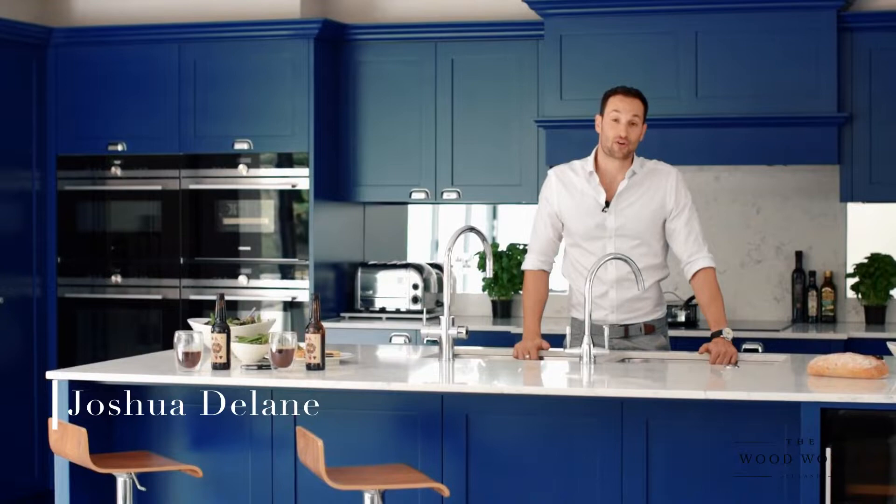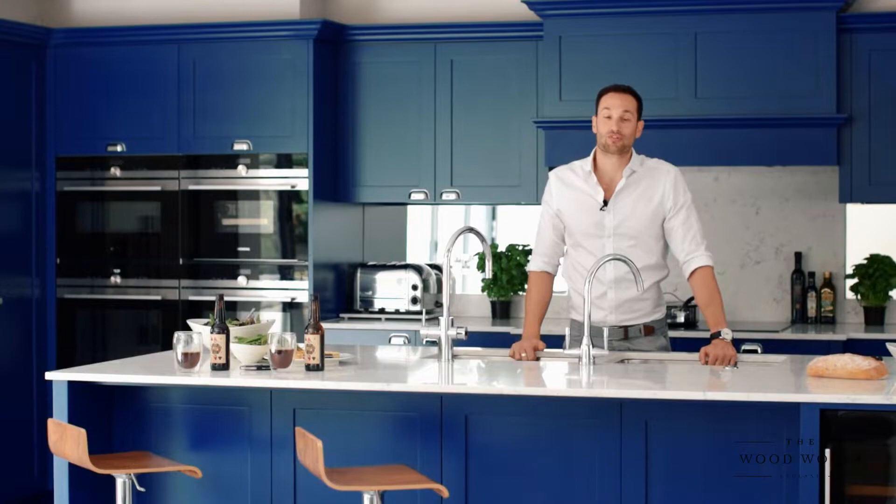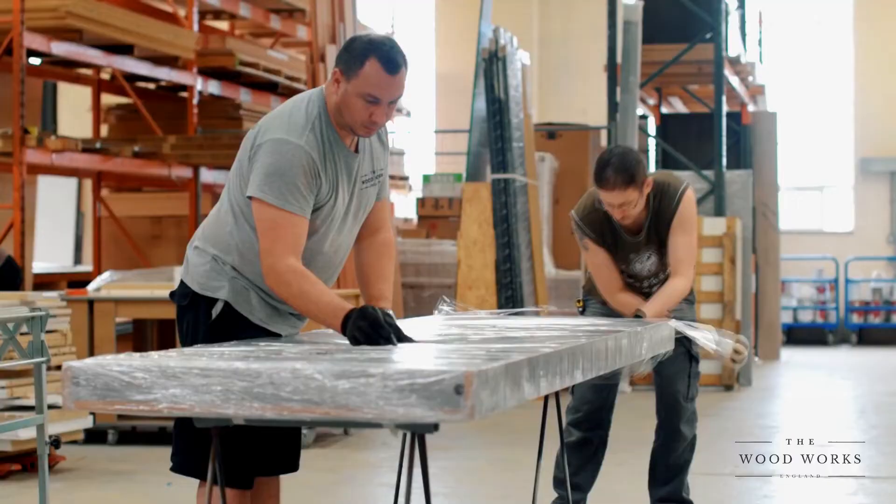Welcome to episode three of our online show. Today we're just finishing up a photo shoot of a recent project we've done and we wanted to give you guys the grand tour, talk you through a few more of the details and some of the finer things in the kitchen that I think you might appreciate.